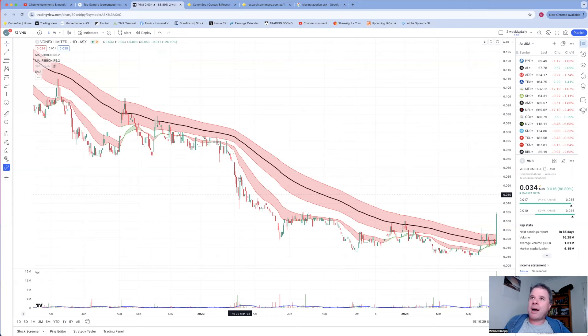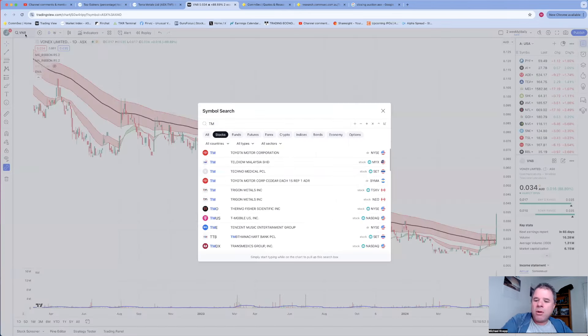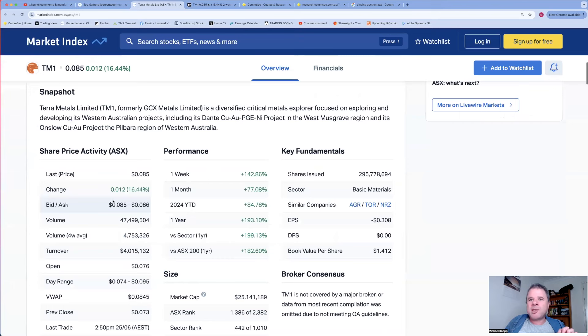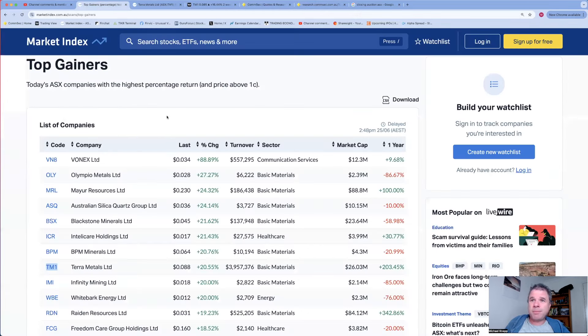Terra Metals - I'm pretty sure this company featured a few days ago. I'm pretty sure they went into a trading halt. Yes, this company went into a trading halt to raise some capital. There was a really good announcement a few days ago about a large copper PGE sulfide - PGE being platinum group elements. They went into a trading halt to raise some money and have come out today and the market likes it.